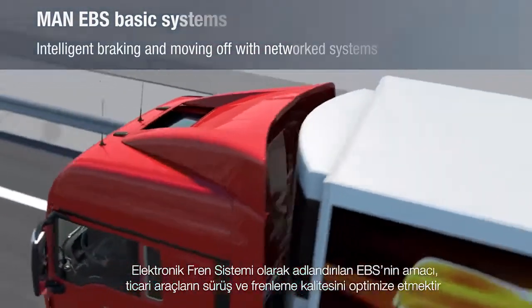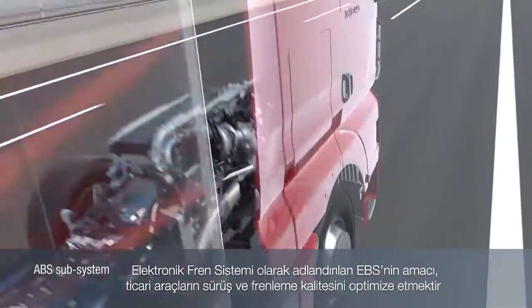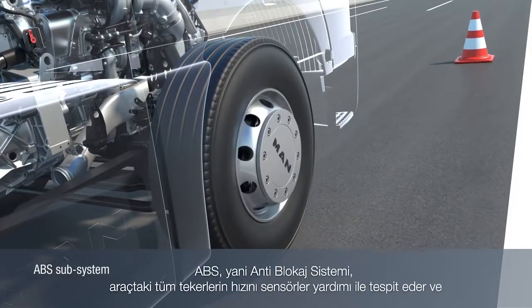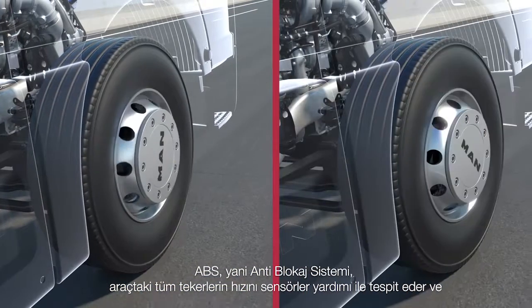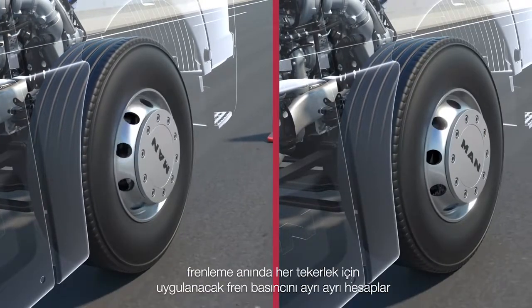The electronic brake system, EBS, enables the optimization of braking and moving off procedures of commercial vehicles. The ABS anti-lock braking system detects the speed of all wheels via sensors and regulates the brake pressure individually for each wheel when braking.